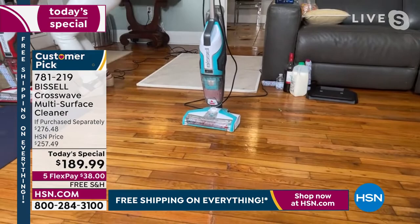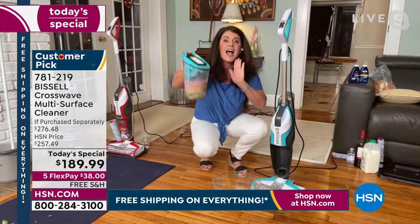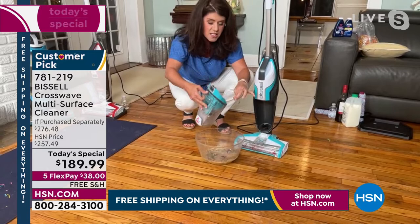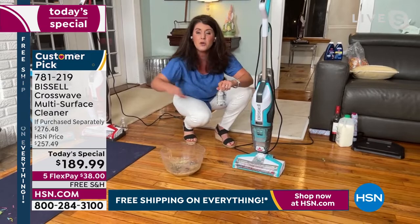Everything right here is clean. Your mop and bucket would never be able to tackle this. You take this off — this is an enormous capacity — wine, milk, egg, cereal. And I never have to touch a mess with the CrossWave. You never touch anything dirty. This rinses out so easily — and think that was actually in the mop. How gross is that? If you had a mop or vacuum and put that away stinky — I was done with touching messes and I was done with breathing in messes.